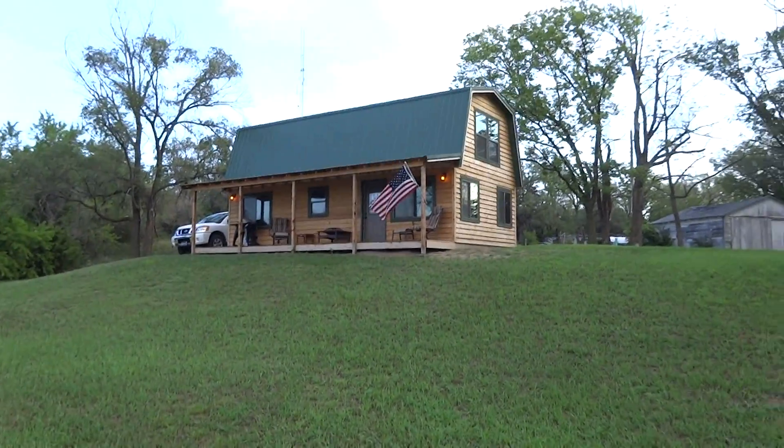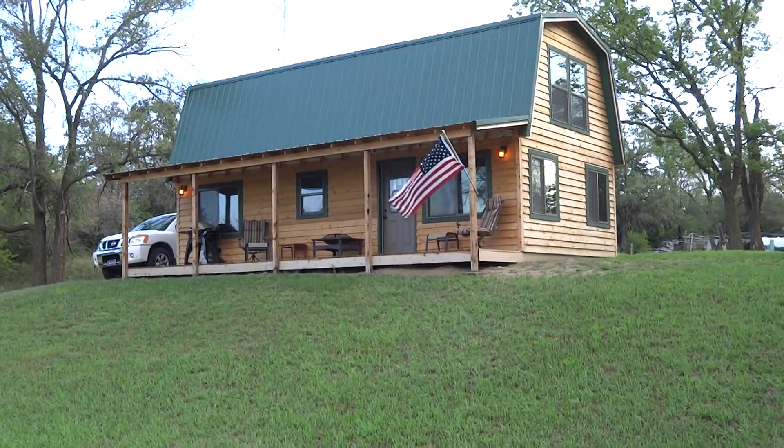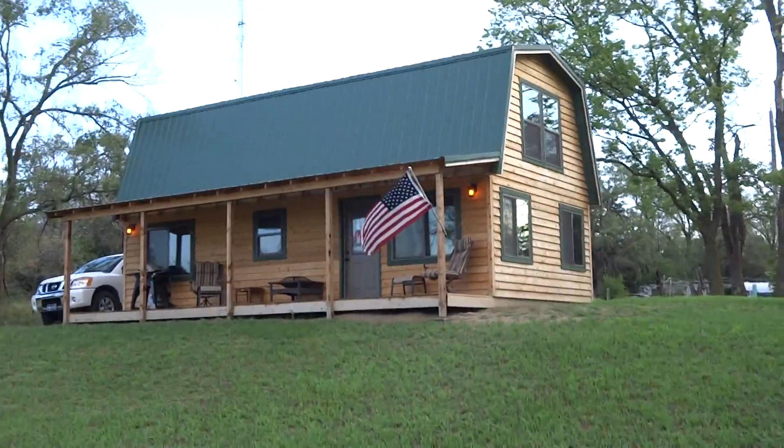This is a video tour of 100 North Republic in Scandia, Kansas. This is a cedar-sided home or cabin built in the spring of 2014.